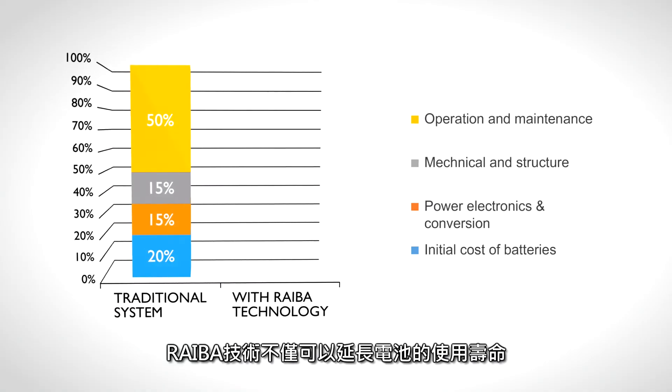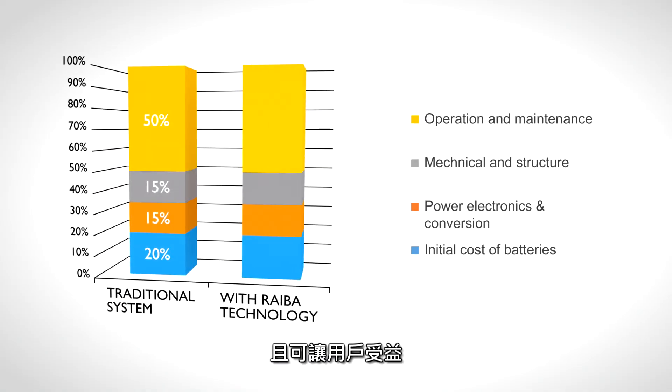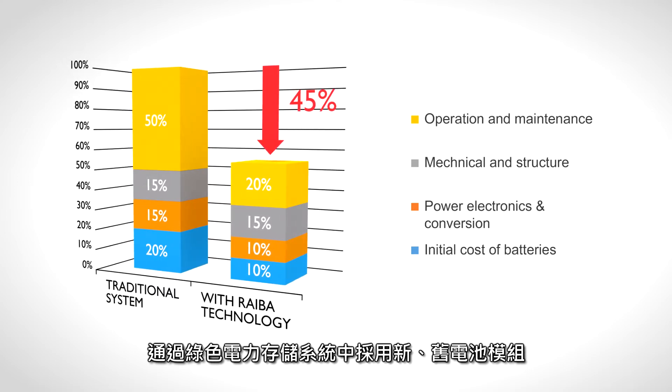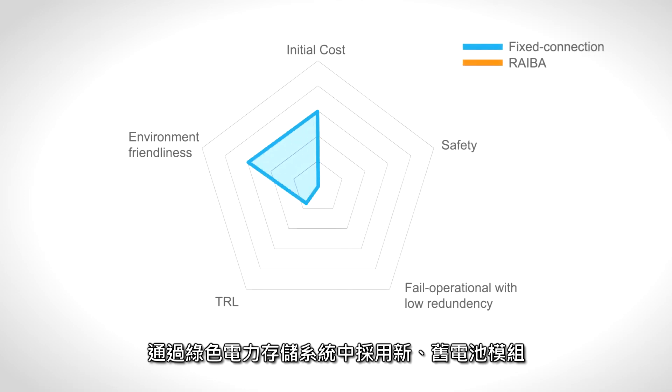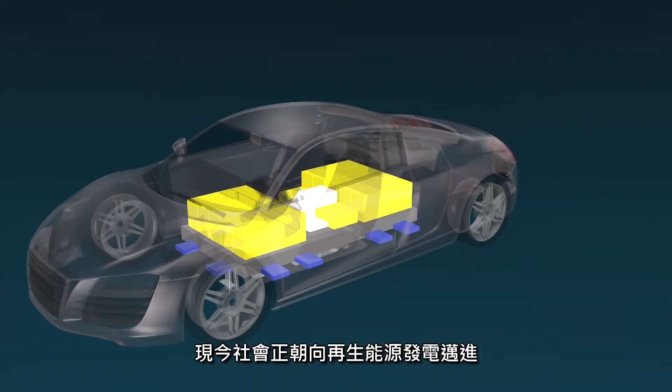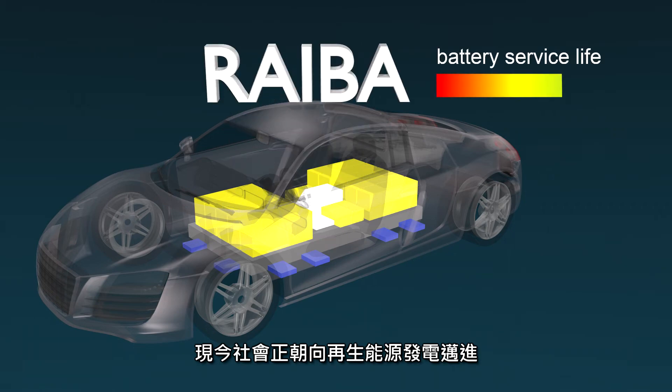Besides benefiting users with an extended battery service life, REBA technology can reduce initial cost by as much as 45% through adopting old and new battery modules in a green power storage system while still achieving high performance.